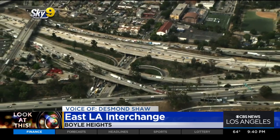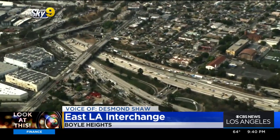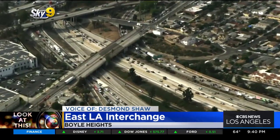According to KCRW, one of the darker sides here: more than 2,000 homes had to be destroyed and 15,000 people were displaced to build this interchange.